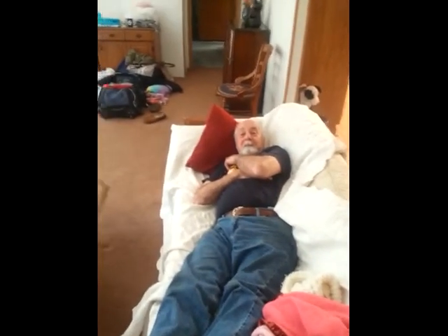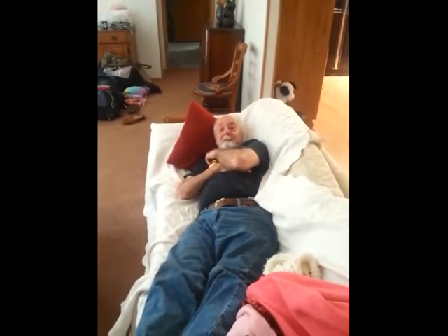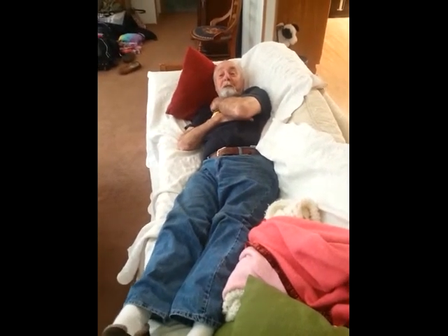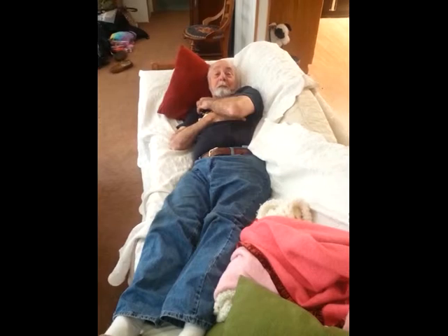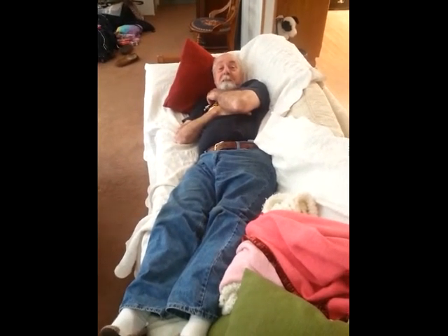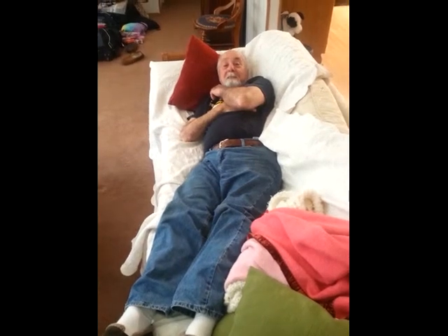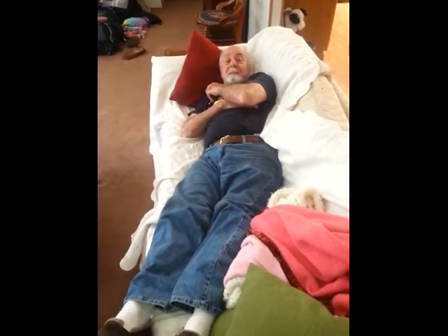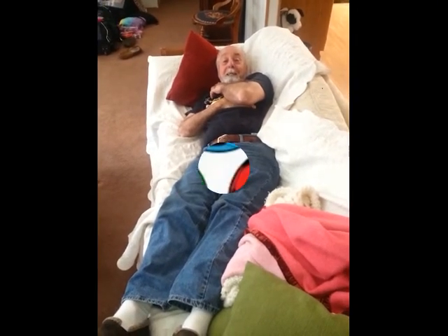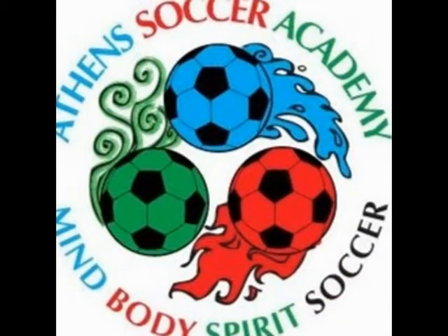Do you have a favorite team? Well, the US national team would be number one, and then AC Milan from Italy would be second. Italy's playing Germany today in the quarterfinals of the Euro — who do you support? I support Italy.